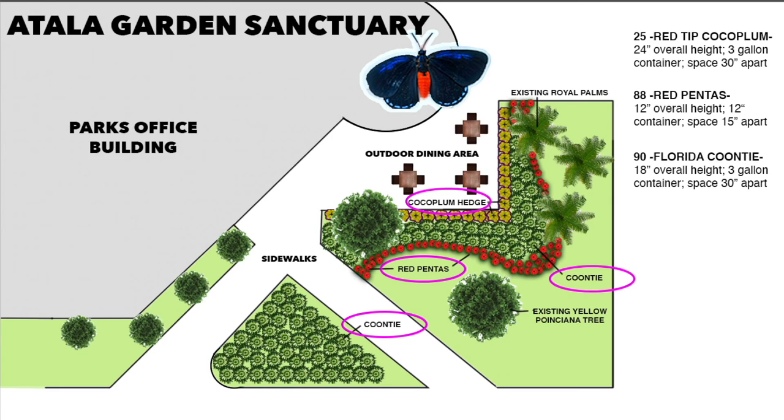Now let's rotate back into the garden space. Our garden space is about four years old. It's pretty resilient because it's gone through one big hurricane and several tropical storms — these plants are pretty hardy. Come with us and check out all the Atala butterflies!